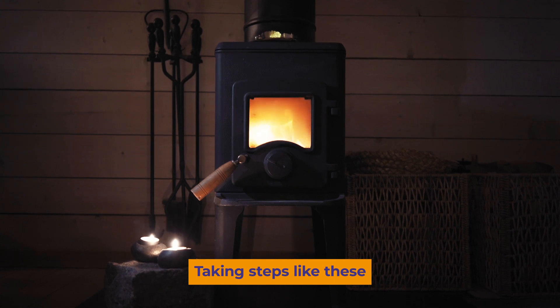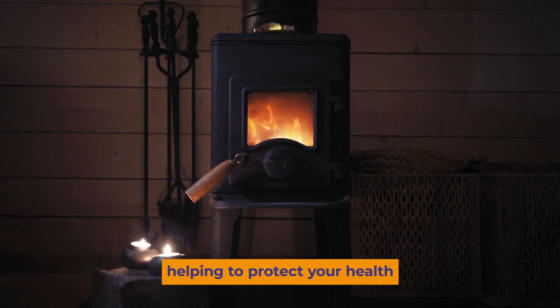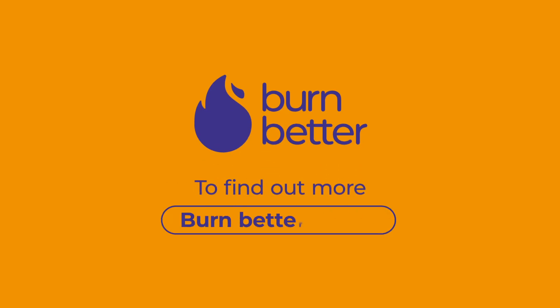Taking steps like these will help you improve the air you breathe, helping to protect your health and the health of those around you. Let's burn better. To find out more, search Burn Better UK Air.